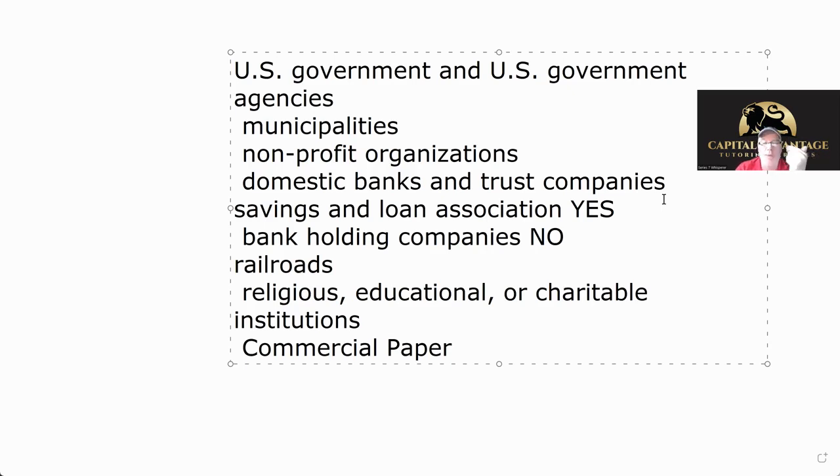Exempt securities under the Act of 33: any U.S. government and agencies — like Ginnie Mae and similar. Anything issued by a muni. Non-profit, charitable, religious organizations. Domestic banks — all U.S. banks and trust companies. Remember, a trust company is a bank. Savings and loans count, but bank holding companies don't — bank holding companies are not exempt. Any railroads, utilities, religious education, charitable institutions, and commercial paper 270 days or less. Once you're under 270 days, they don't require registration.